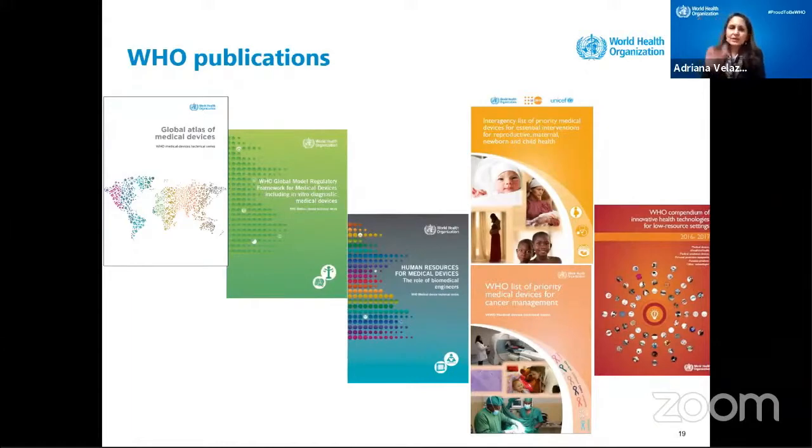Then we have the human resources for medical devices publication — to tell the world what is our role as biomedical engineers, what can we do, and how we can support countries, hospitals, and industry. We also have the list of priority medical devices for reproductive, maternal, newborn, and child care. We went through every intervention that you have to do with a newborn baby or a pregnant mother, and said: these are the interventions, these are the devices you need — whether in an operating room, clinic, or hospital. We did exactly the same exercise for cancer management. These two books contain about a thousand medical devices.